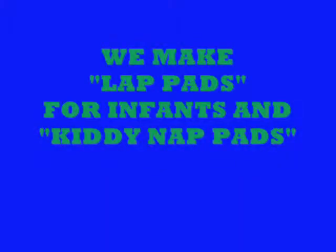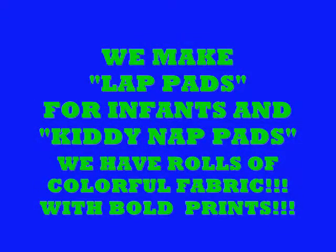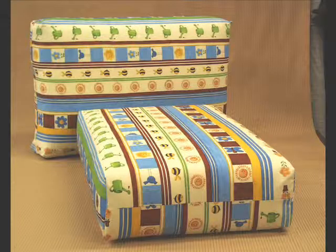We make infant lap pads that go across your legs. We make kiddie nap pads for grandparents to have. We make pillows with decorative fabric on the outside for infants, and we have about five different patterns left right now — the fabric comes from London.